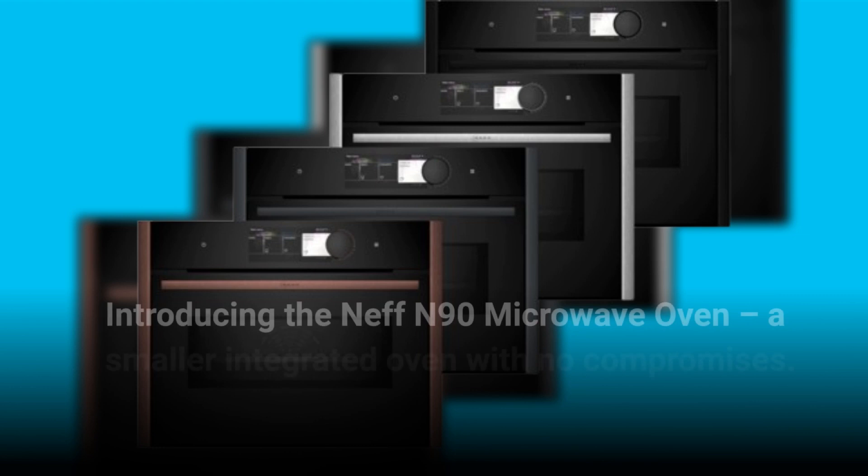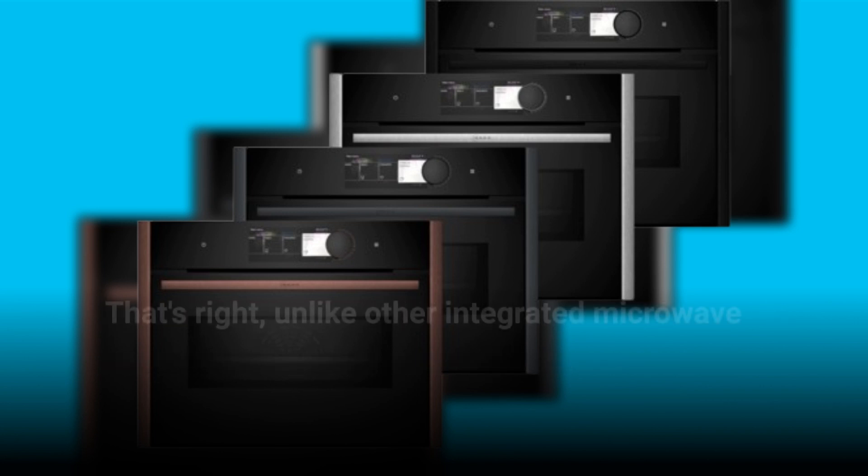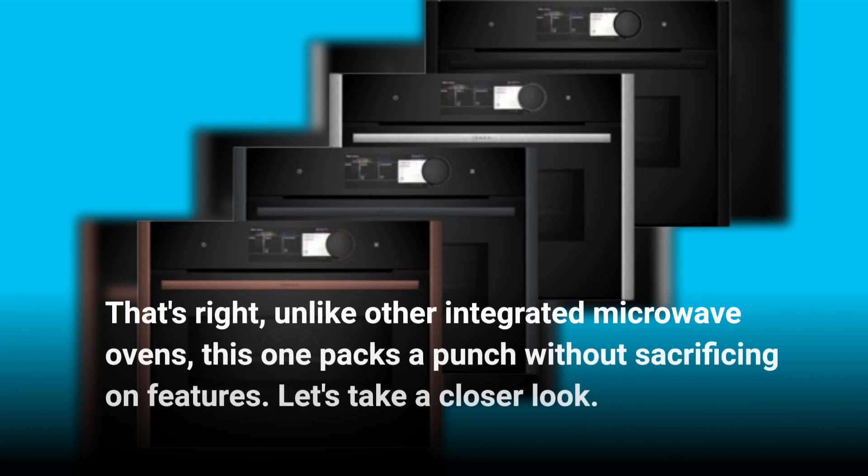Introducing the Neff N90 Microwave Oven, a smaller integrated oven with no compromises. Unlike other integrated microwave ovens, this one packs a punch without sacrificing on features. Let's take a closer look.